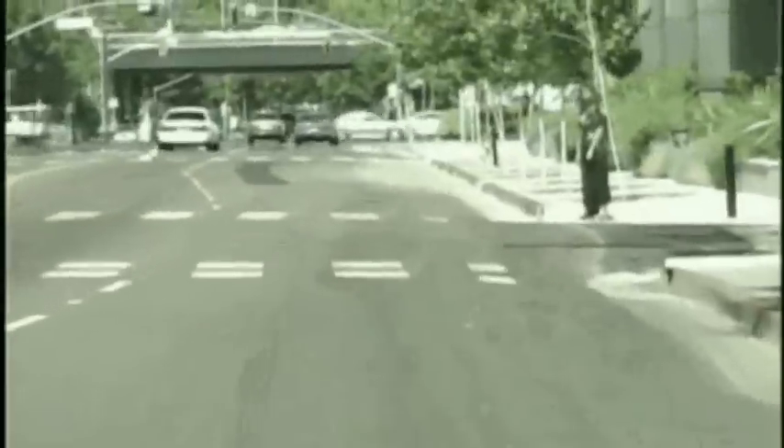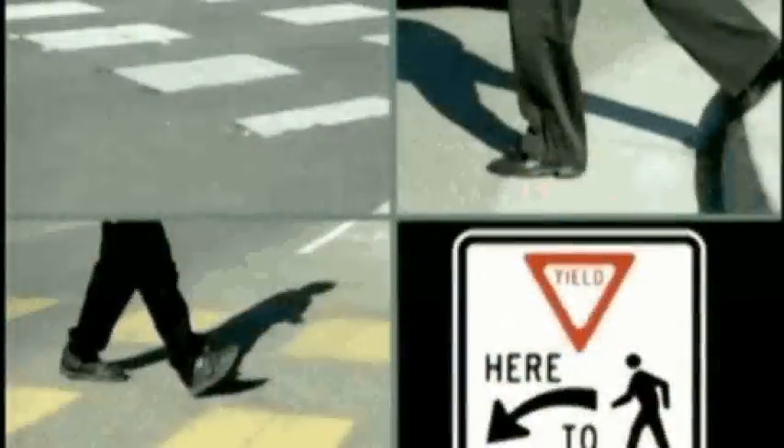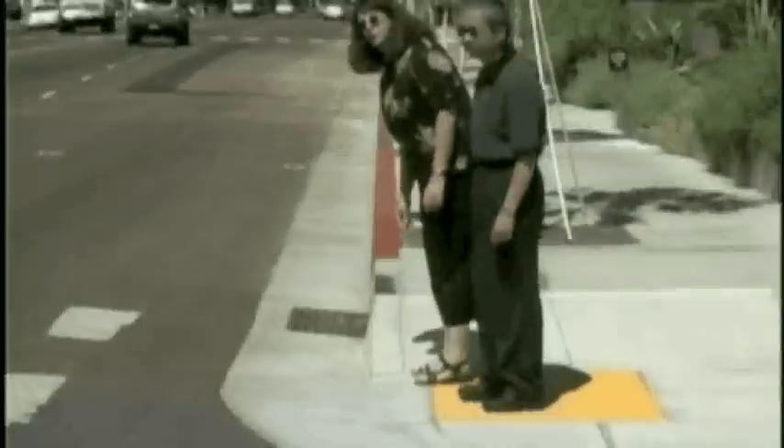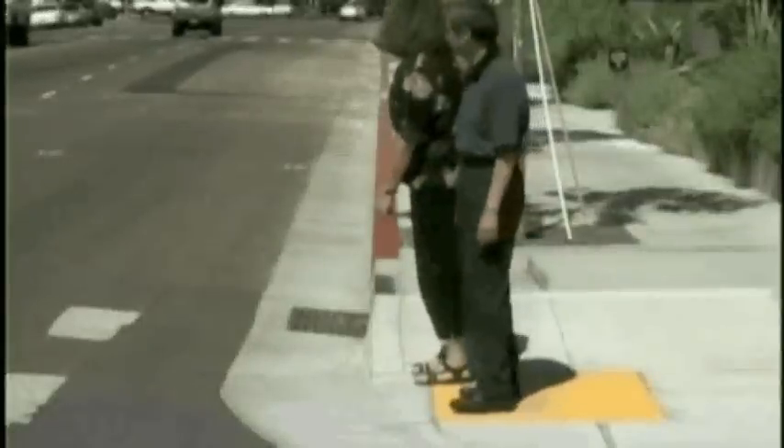There are some pedestrians up ahead — it looks like they want to cross, so I'd better stop. Pedestrians have the right-of-way at crosswalks and at intersections, marked or unmarked. If you see a person who looks like they want to cross, you should stop. Once they step off the curb, you must stop. Be careful when you see a car stopped at a crosswalk — someone you can't see may be crossing.